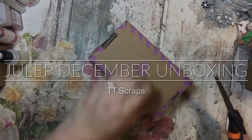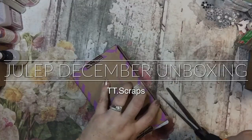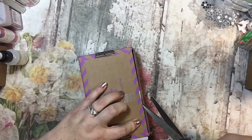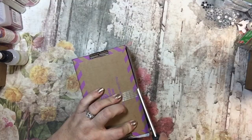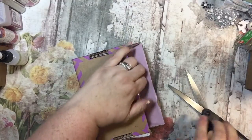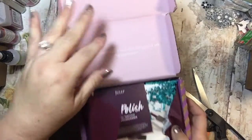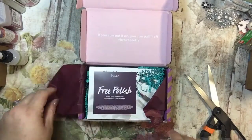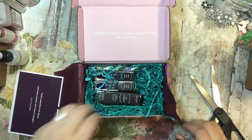Hi everyone, it's Tammy and I have an unboxing for Julep. This is from December and I am late in opening it. I actually got it probably two weeks ago and I forgot about it — it was sitting in my car. I had taken it out when I was headed somewhere and accidentally forgot.